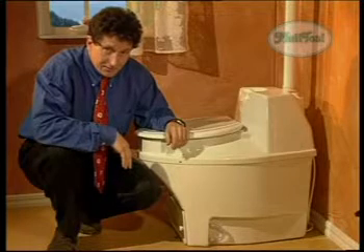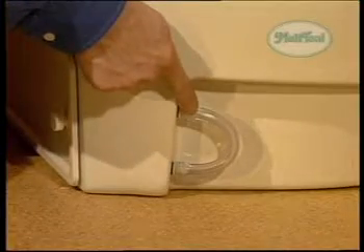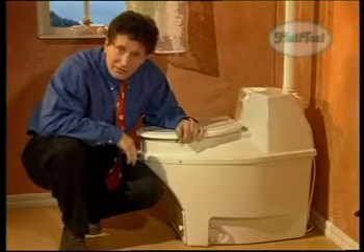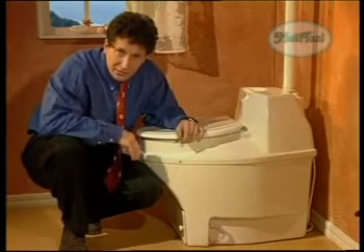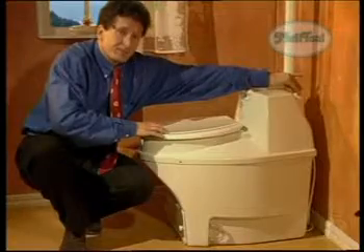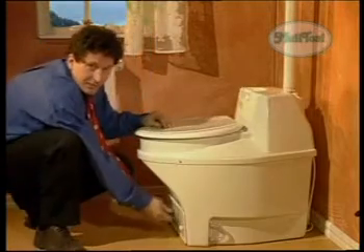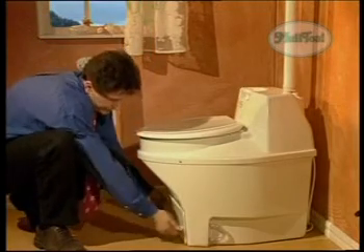Is Biolet difficult to use? No. The only thing you have to do is once in a while check the fluid level and adjust the thermostat accordingly. For normal use in a cottage, you normally have to empty the tray once a year. Simple.